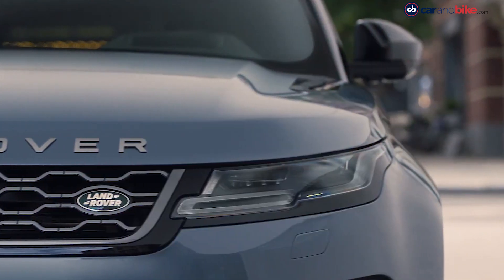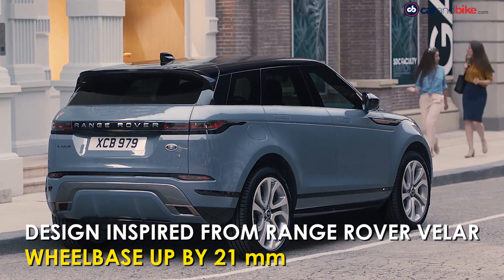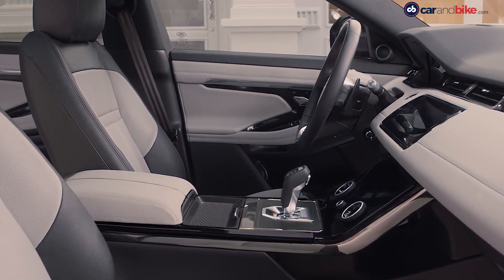It comes with slim LED headlamps, flush fitted door handles and pronounced wheel arches. The new Evoque gets premium interiors along with use of recycled and natural materials.